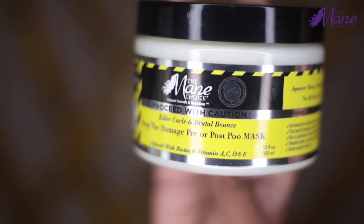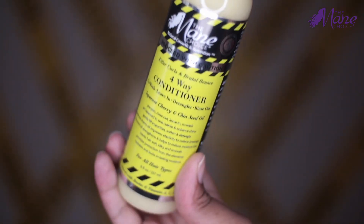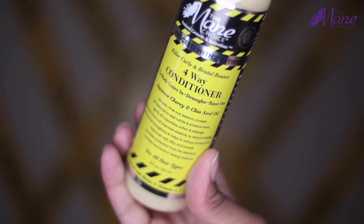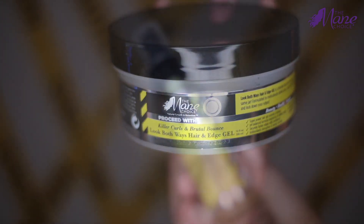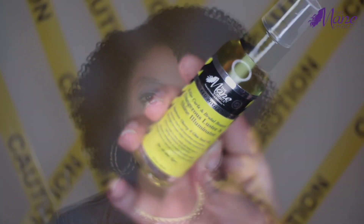So what's in the collection? We have the Stop the Damage pre or post poo mask, the 4-way conditioner which can be used as a co-wash, a leave-in, a detangler, and a rinse-out, the Slippery When Wet Shampoo, the Look Both Ways Hair and Edge Gel, as well as the Dangerous Luster Shine Illuminator Oil.